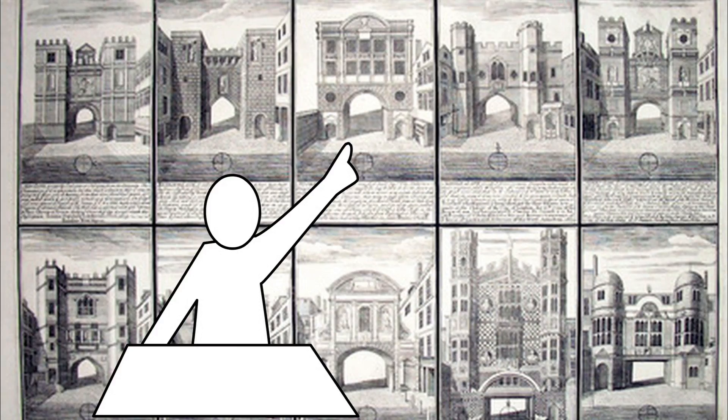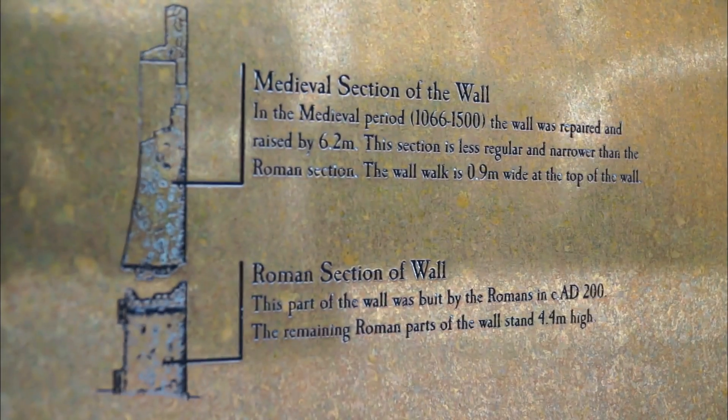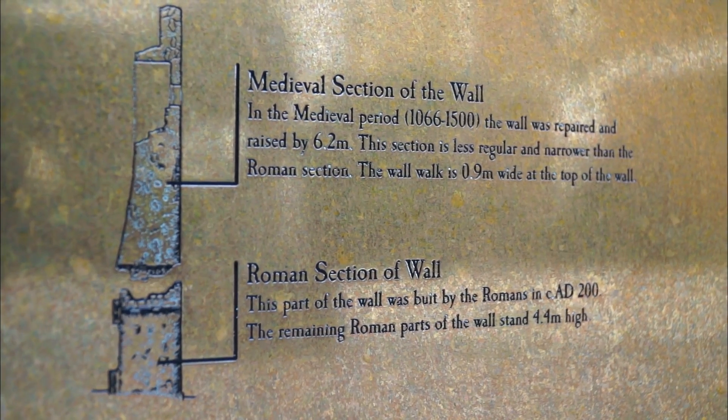Time for our 'Why Is That There' moment. The original Roman wall had five gates, and then two more were added in medieval times. Those areas were actually where gates were, where people went in and out of London.